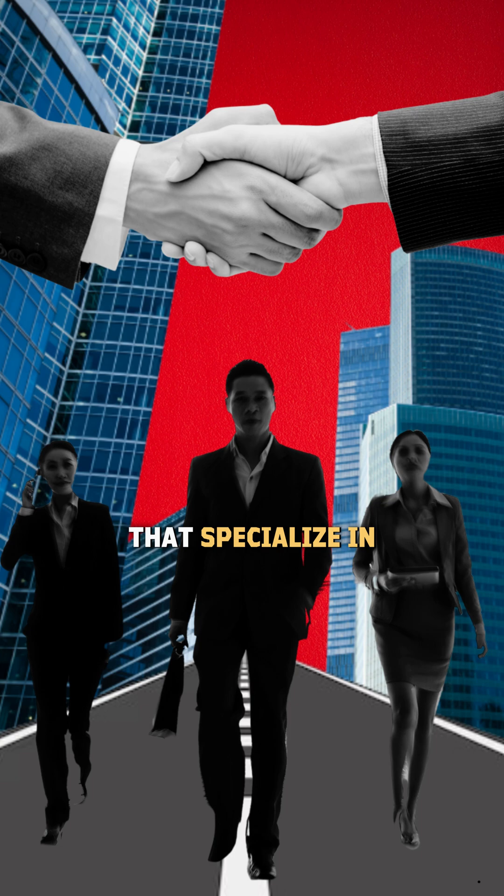Secondly, background checks. In the same light, partner with companies that specialize in international vetting to uncover hidden affiliations.